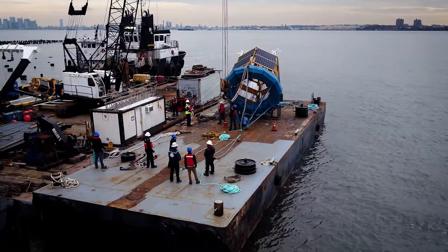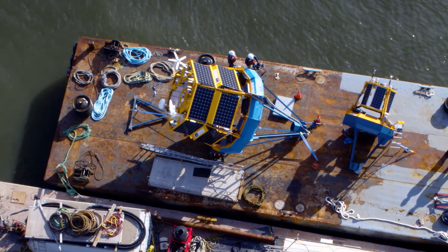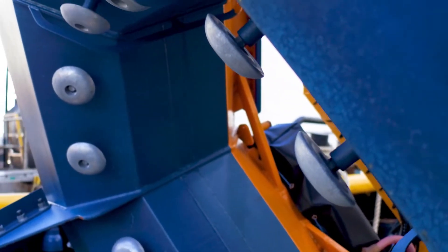Symbolizing the promise of renewable energy, the buoy itself is emission-free, combining solar panels, wind turbines, and onboard battery technology to power its multi-year mission at sea.